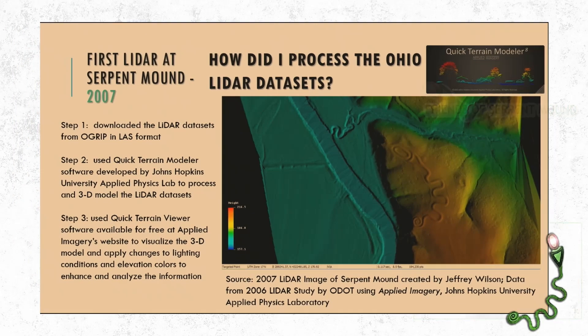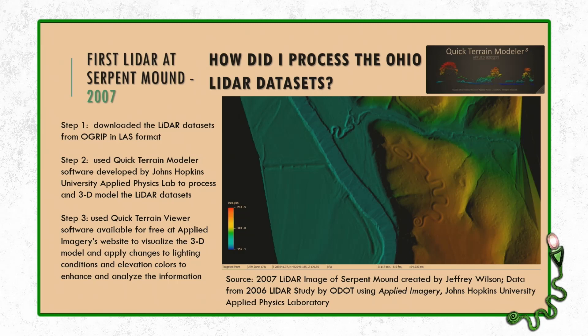I got the LiDAR data sets and used software from Johns Hopkins University's Applied Physics Lab. They graciously gave me a two-week license and I did all of this work in two weeks. I used the Quick Terrain Modeler to process the data. You can download the Quick Terrain Viewer for free, download those data sets, and view the LiDAR data yourself. Back then the data was not pre-processed, so I had to do the processing first.